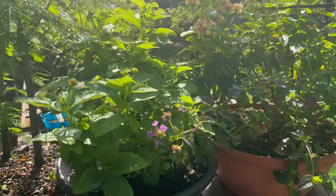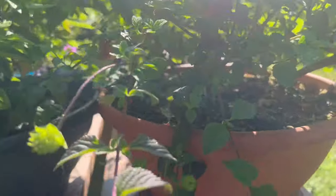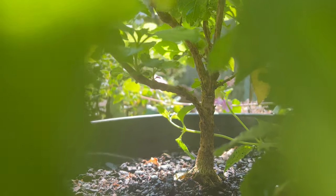I have the continuing struggle with what to do with my lantana. There are some nice trunks here, and I've seen some such beautiful lantana bonsai because it blooms beautifully.